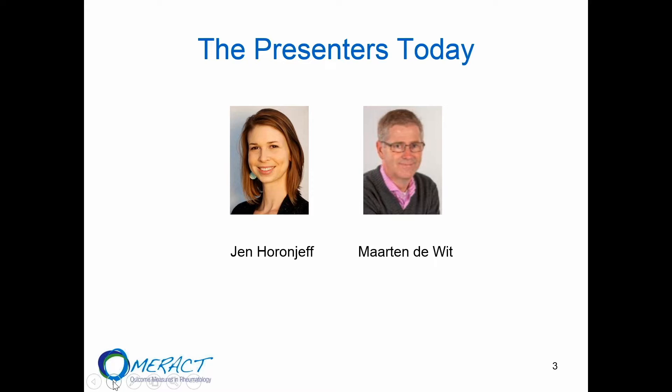Well, hello everybody. Thank you so much for taking the time to join us today. So as Martine said, I'm Jen Horonjeff. I am a patient with juvenile idiopathic arthritis, also with ankylosing spondylitis, Sjogren's syndrome, Raynaud's, and probably some other things, but my main diagnosis is JIA. I am a consumer representative with the FDA, although I don't work for the FDA. I am also an academic researcher at Columbia University Medical Center and I run a patient organization known as Savvy Cooperative, which is a patient co-op here in the States and internationally as well.